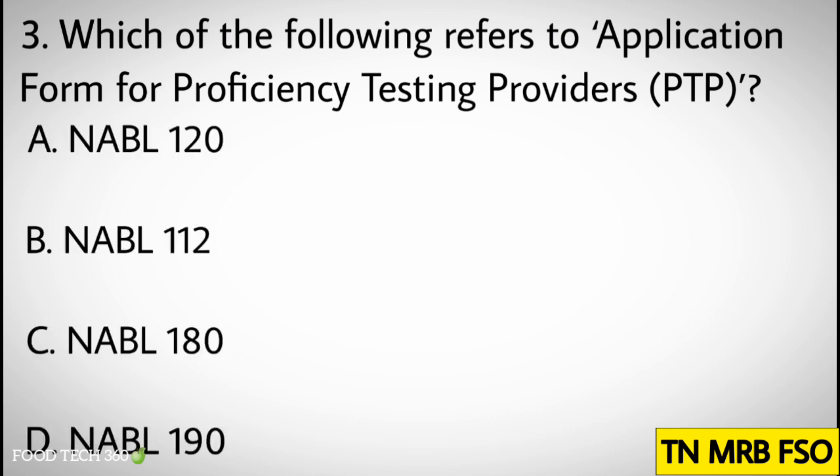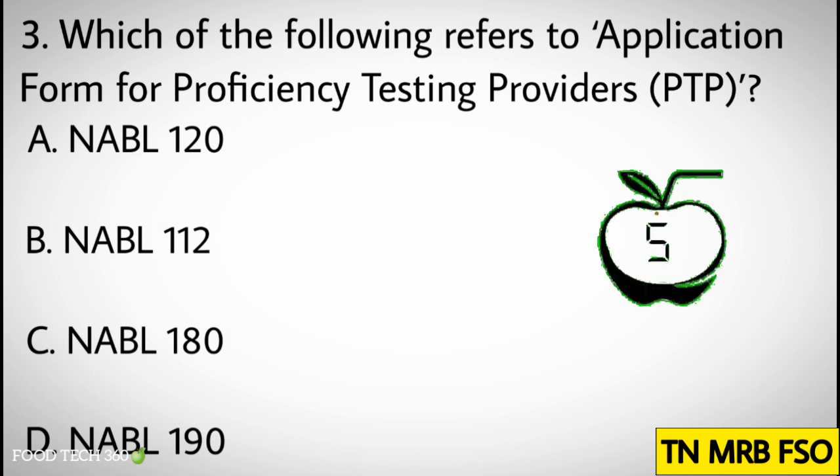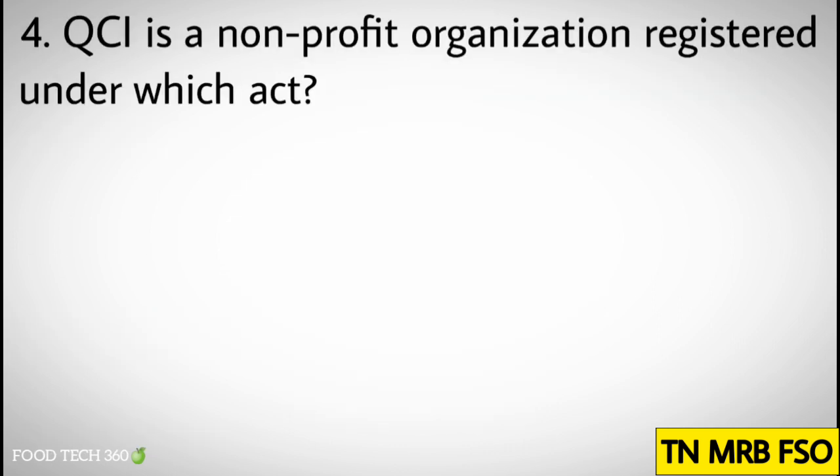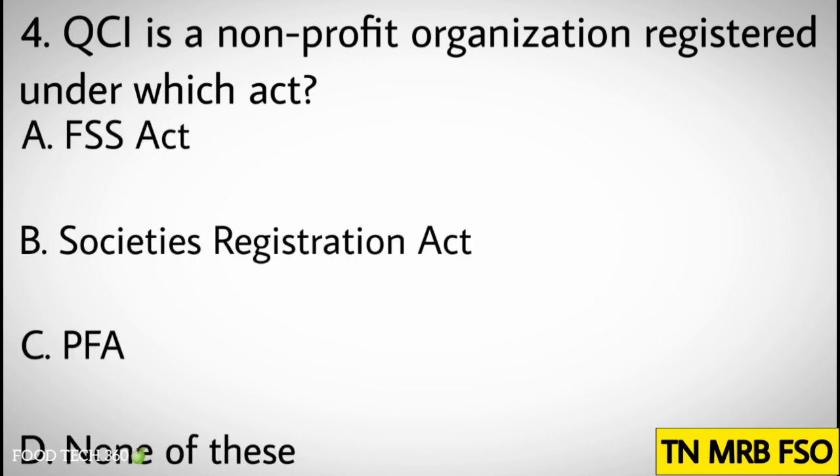Question number three: Which of the following refers to application form for resiliency testing providers? Options: A) NABL 120, B) NABL 112, C) NABL 180, D) NABL 190. Correct answer: C) NABL 180.